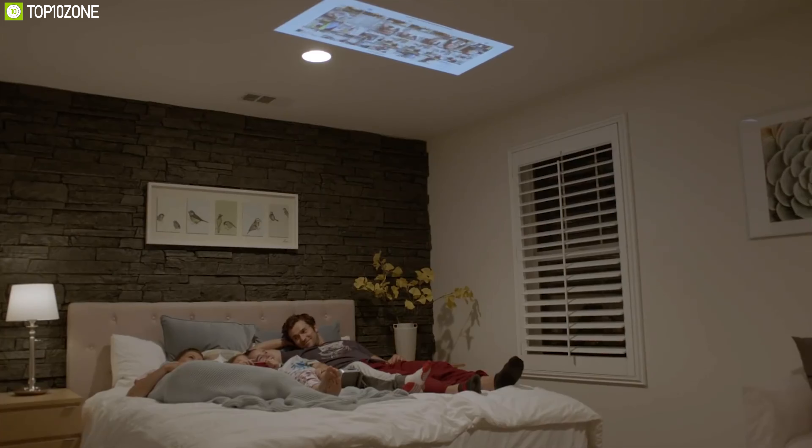The ViewSonic M1 is extremely portable. This projector would be a lovely choice for someone who is constantly on the go and loves to have an entertainment source nearby.